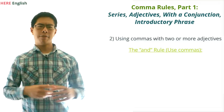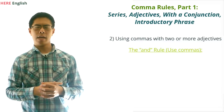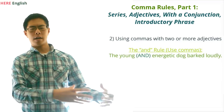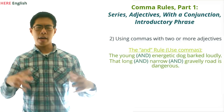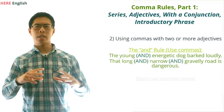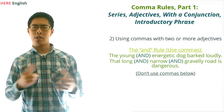The general rule is that if it makes sense to put an AND between the adjectives, then we can put a comma in place of the AND. Looking at the two examples above, it would make sense to say 'the young AND energetic dog barked loudly,' and 'that long AND narrow AND gravelly road is dangerous.' On the other hand, if it wouldn't make sense to put an AND between the adjectives, then we shouldn't put a comma between them.